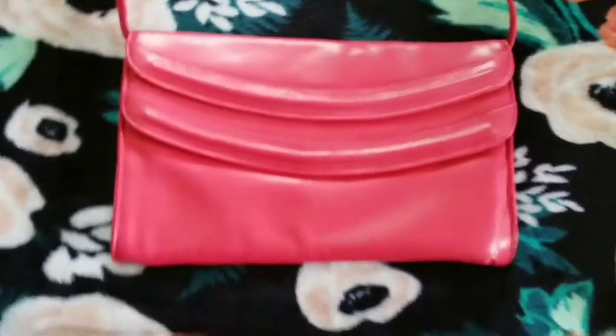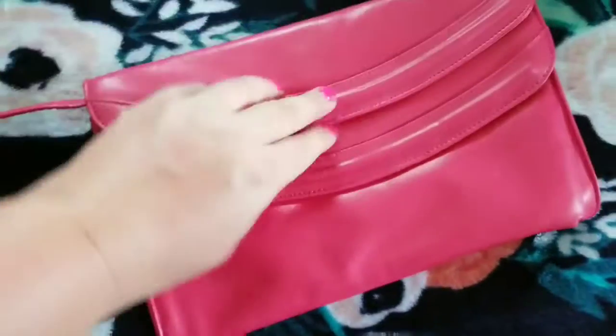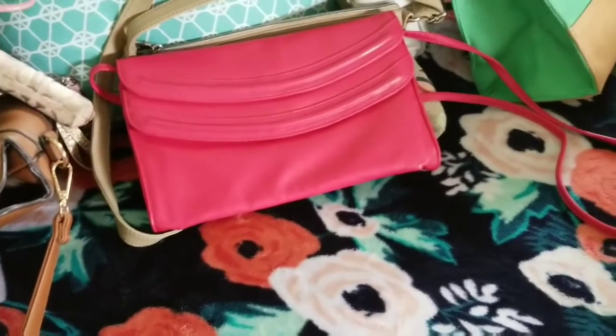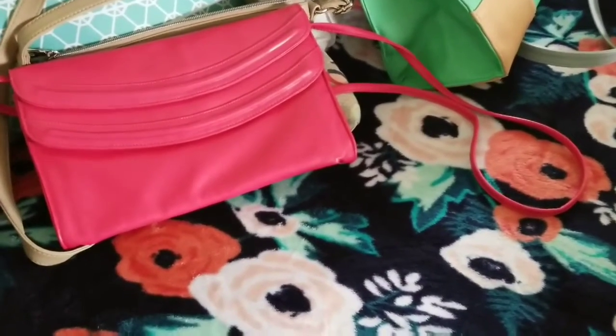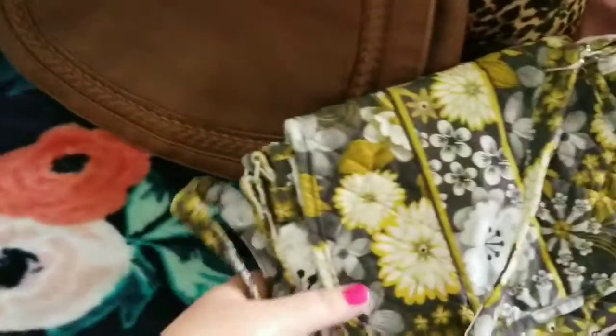My other little purse is just this cute little red one that my sister gave me because I fell in love with it as soon as I seen it. It's cute for like church or summer dresses when you're just going out. It opens and has a zipper, and that's just the inside. I'll leave her Poshmark in the description too — she has so much stuff, boutique style things, really cute.